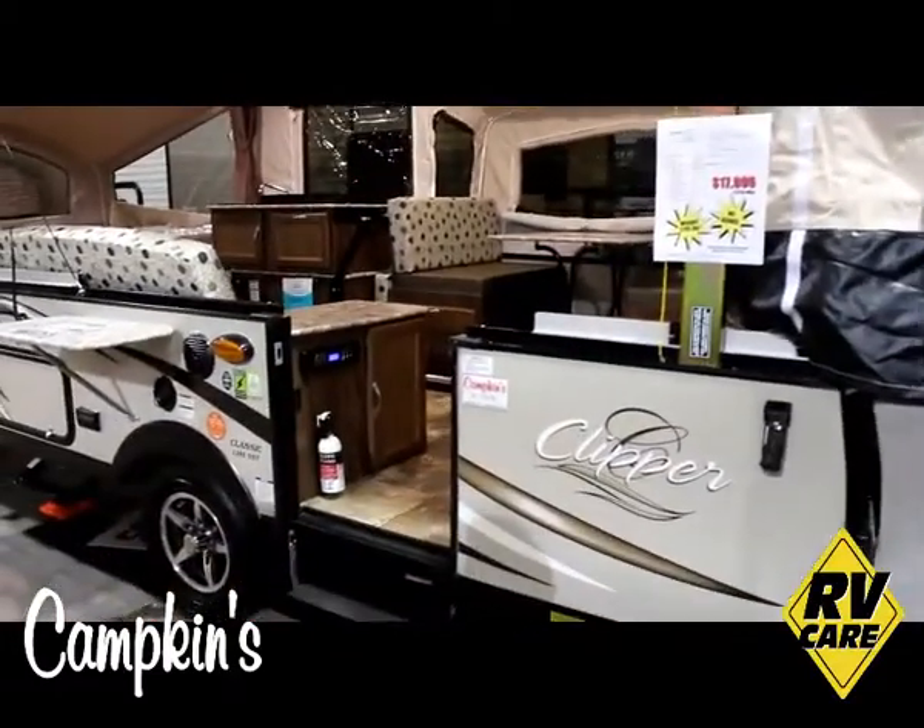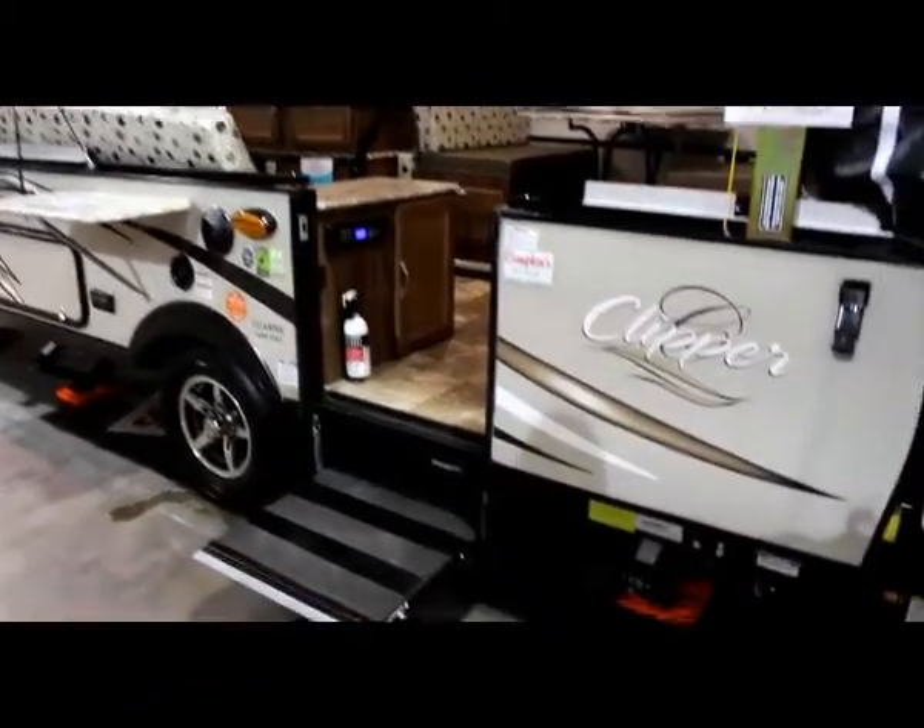We say it's worth the hurdle to Myrtle, so why don't you come on out and let us help you make your RV dreams come true.